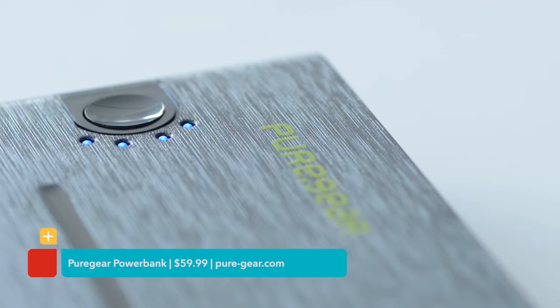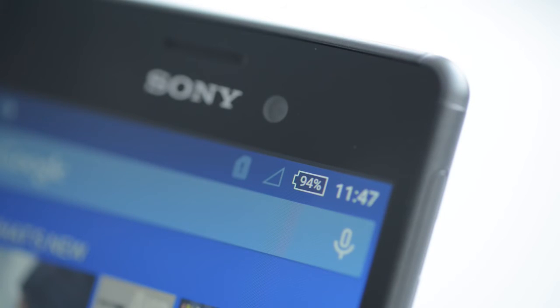You've got all these gadgets, so how do you keep them all charged up? Instead of being a wall-hugger in the hallway or library, toss the PureGear Power Bank into your backpack. About the size of a pack of playing cards, this 10,000 milliamp backup battery can charge a typical smartphone about five times.